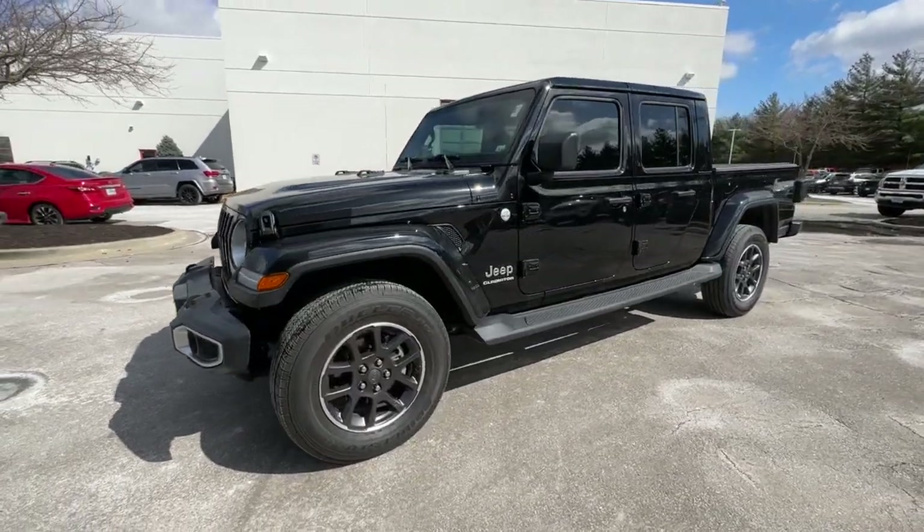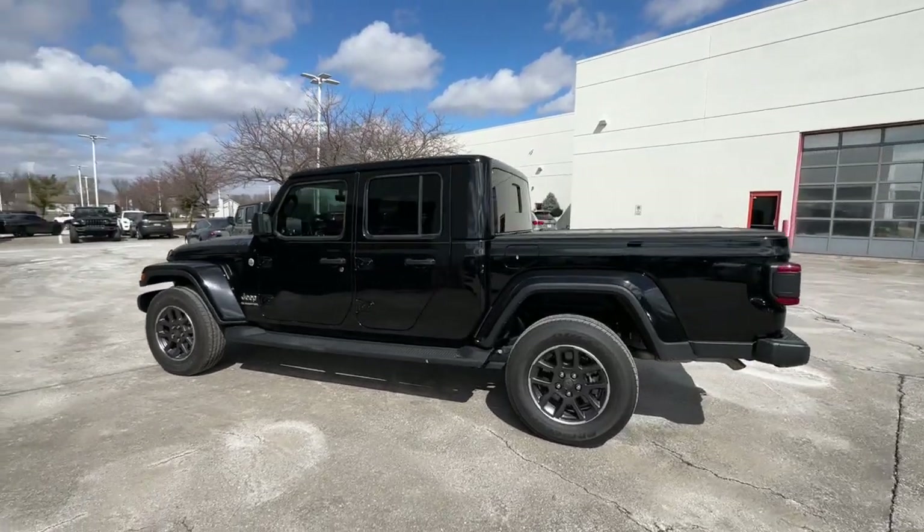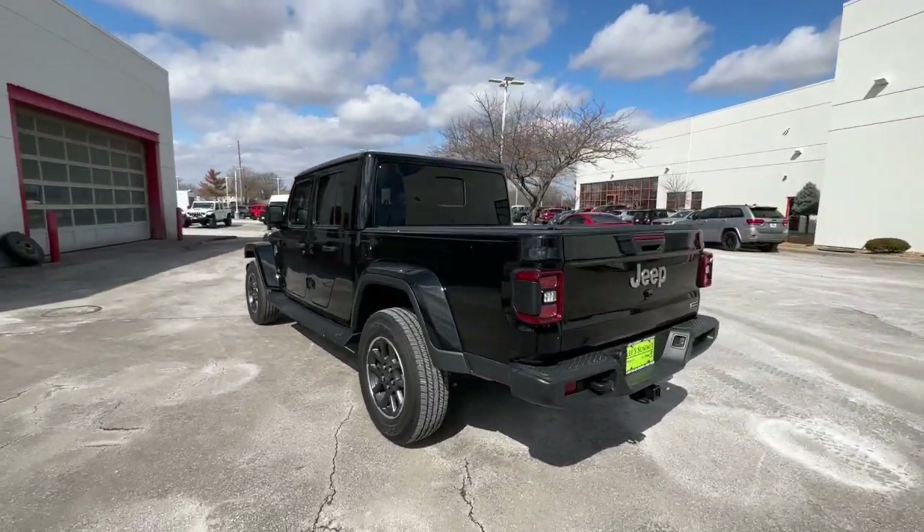Here is a wonderful 2022 Jeep Gladiator. This vehicle is an outstanding buy with fewer than 10,000 miles on the odometer.